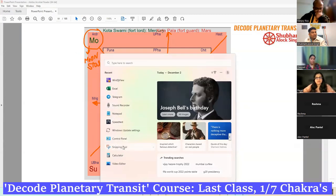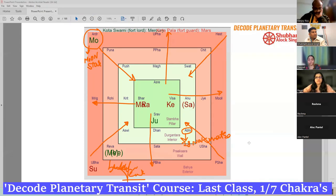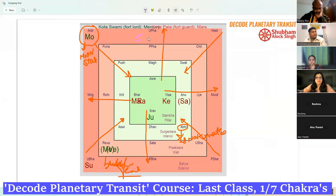There are eight directions: east, south, west, north, northeast, southeast, southwest, and northwest. As you understand from the Vastu course — we will visit it again. The nakshatra of the natal moon is placed here.